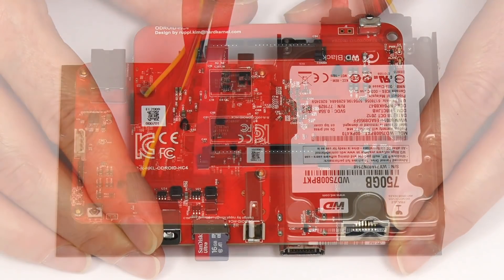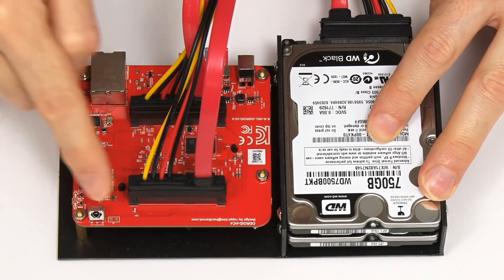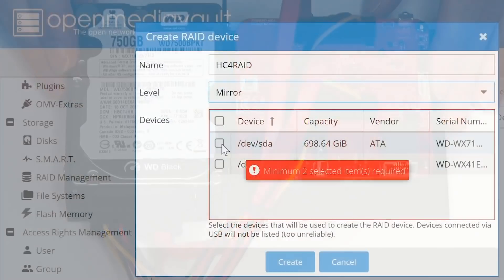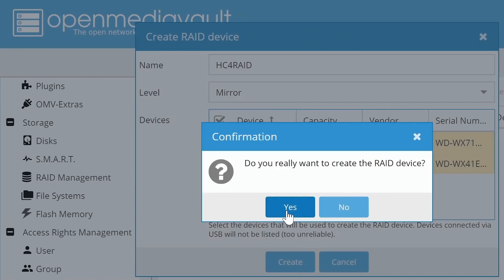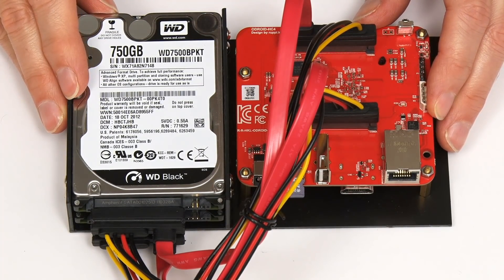In my own tests I've mounted the HC4 in a rig with two 2.5-inch drives connected to the SATA data and power points via cables, installed OpenMediaVault, and set up the drives in a RAID configuration. The whole thing works very well indeed. If you're looking to build a two-drive NAS with an SBC, you should very strongly consider the Odroid HC4.